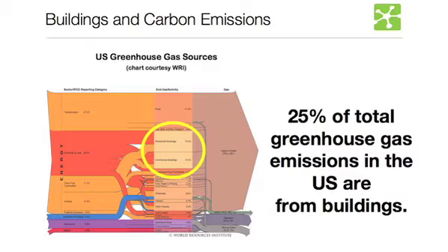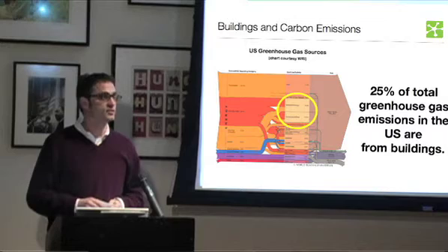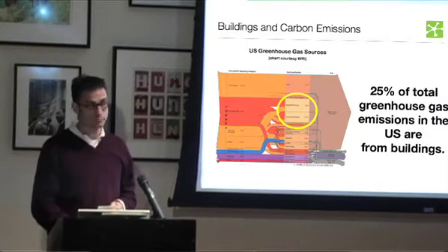What you see here are various sectors of activity — transportation, electricity, other fuel use in the United States — going through different end-use scenarios and ultimately resulting in the greenhouse gases that come from all of that. Buildings, both residential and commercial, account for about 25% of the carbon emissions the United States produces, which is about 2% less than cars. So buildings are a great opportunity to make some improvements.